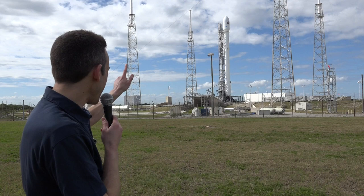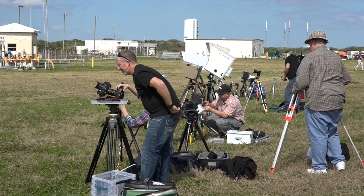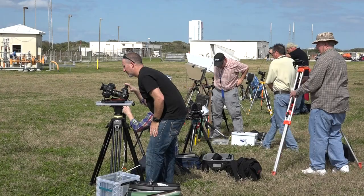Hey everybody, it's Lon Seidman, and we are here at Cape Canaveral for the launch of that rocket back there. That is the Falcon 9 from SpaceX.